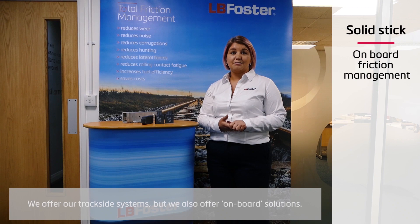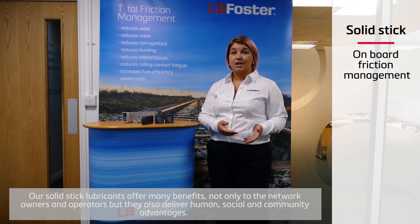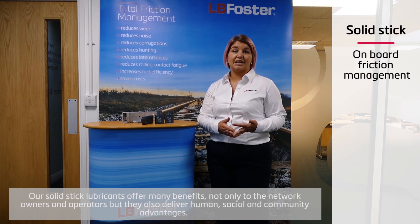We offer our trackside systems but we also offer onboard solutions. Our solid stick lubricants offer many benefits not only to network owners and operators, but they also deliver human, social and community advantages.